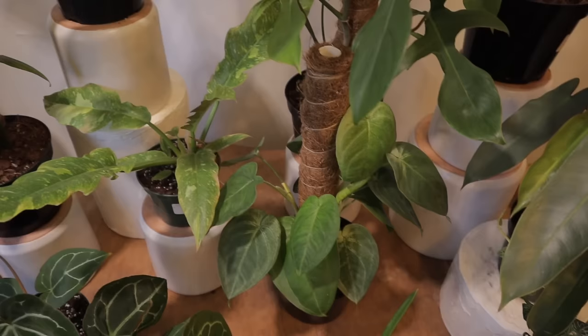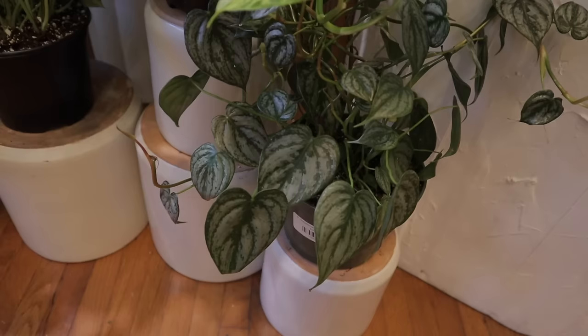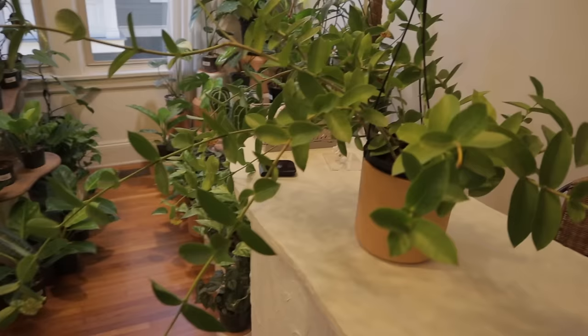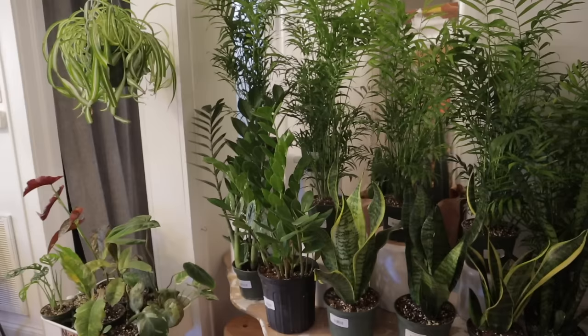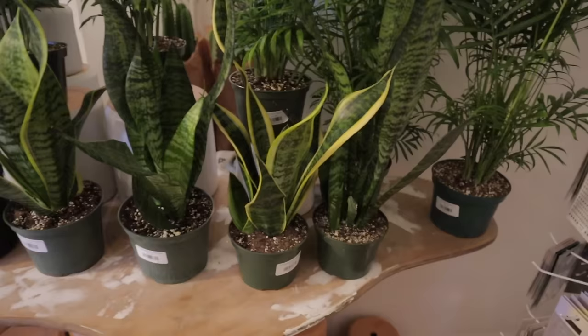Marble queen pothos, $24. Philodendron brantianum, $36 — look at that, so lush and full. This is called a hoya densifolia — look at this beauty, she takes the whole desk over. Of course I had to point out her beautiful blooms — stunning. Some parlor palms, $18, and some more snake plants, all about $19. A gorgeous ZZ plant, $28.